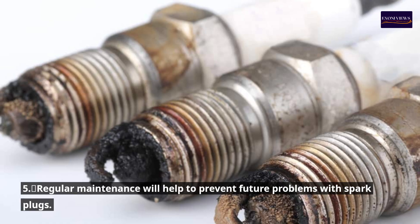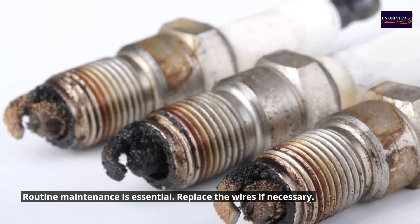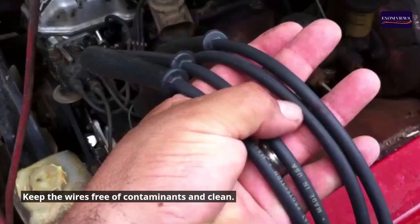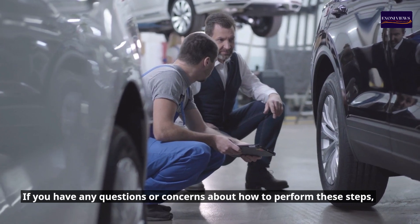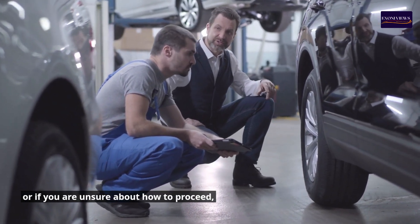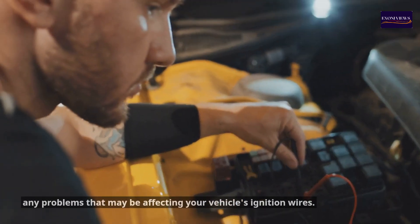Step 5: Regular maintenance will help prevent future problems with spark plugs. Routine maintenance is essential — replace the wires if necessary and keep them free of contaminants. If you have any questions or are unsure how to proceed, it is best to consult a qualified technician or mechanic to diagnose any problems affecting your vehicle's ignition wires.